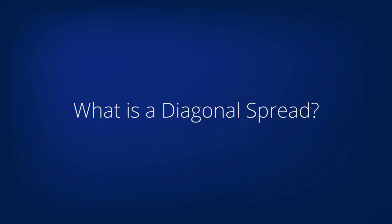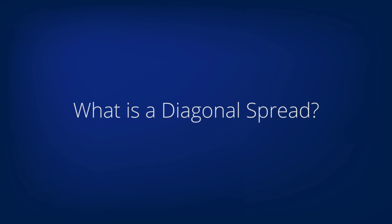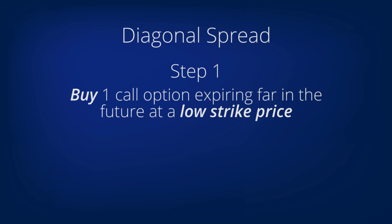So, what is a diagonal, and why do people choose to do them? A diagonal is similar to the covered call strategy, but instead of buying 100 shares of the stock as you do in a covered call, you first buy an option that expires far in the future. Then you sell an option on that same stock that expires sometime sooner. The combination of these two options trades is called a diagonal.